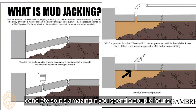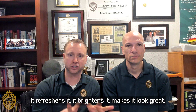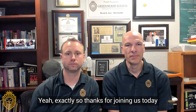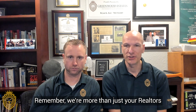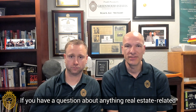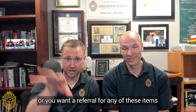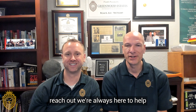If you spend a couple of hours or hire someone to power wash the concrete, it refreshes it, brightens it, and makes it look great. Thanks for joining us today. Remember, we're more than just your realtors — we're your real estate advisors. If you have a question about anything real estate related, or you want a referral for any of these items — we've used pretty much all of them — reach out. We're always here to help. Have a good day.